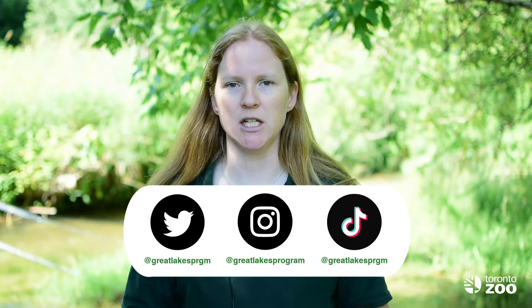We also highlight current Redside Dace research through our Great Lakes program social media channels. You can help protect the Redside Dace too, and that will be the topic of our next and final video.